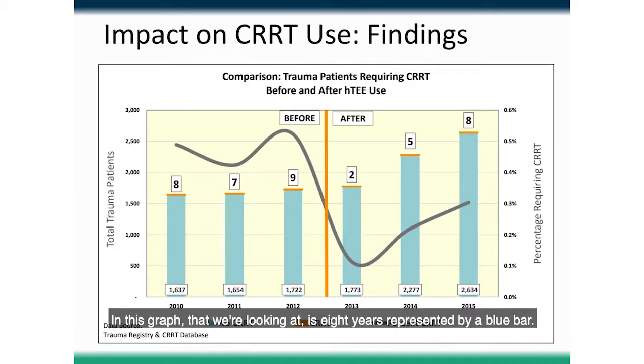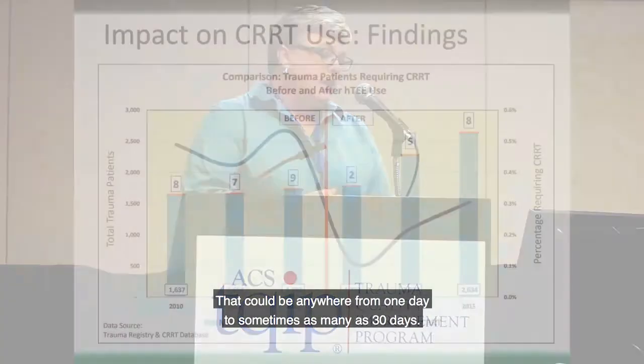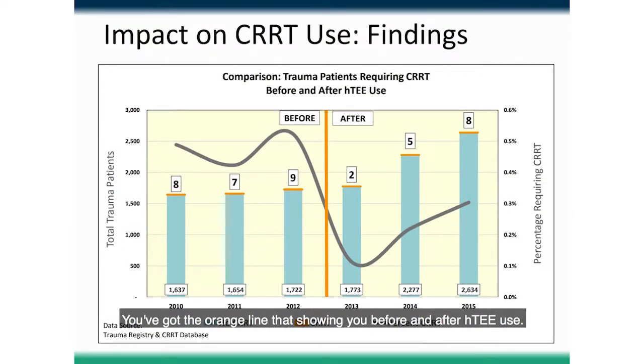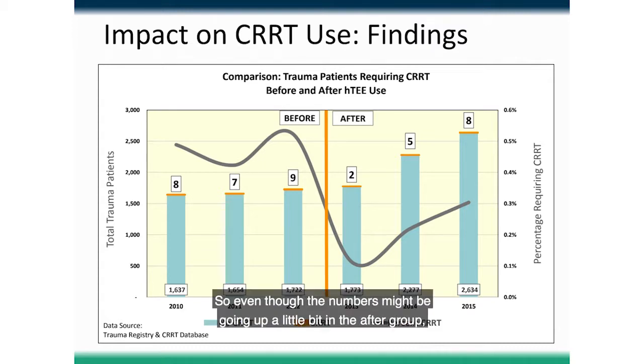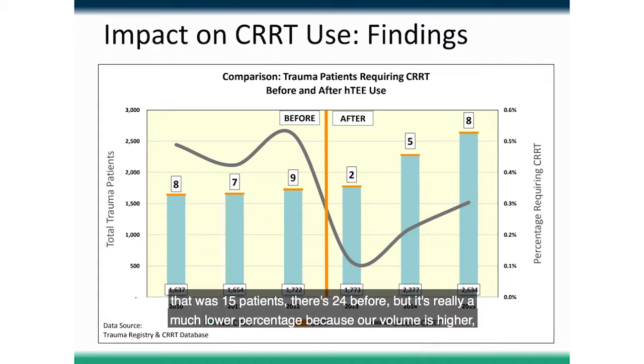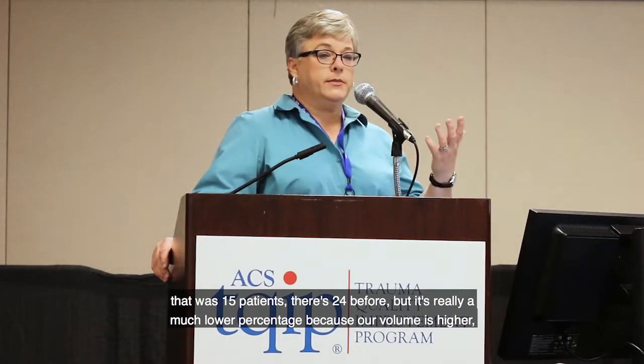In this graph, we're looking at eight years represented by blue bars. The number of patients who did not receive CRRT is in blue at the bottom of the bar; the number at the top is those who did receive CRRT — anywhere from one day to sometimes 30 days. The orange line shows before and after HTEE use. But what's really impressive is the gray line — the percentage of patients. Even though absolute numbers fluctuate, the percentage is much lower because our volume and denominator are higher, and our CRRT number has dropped.